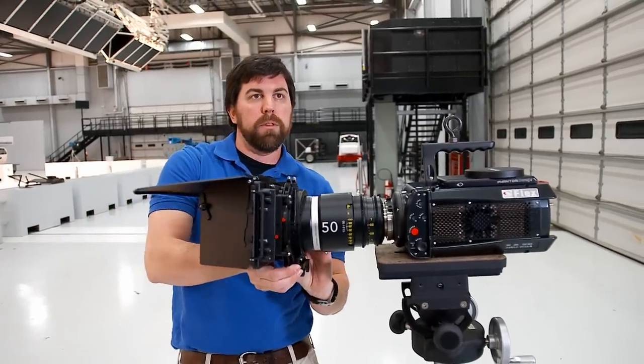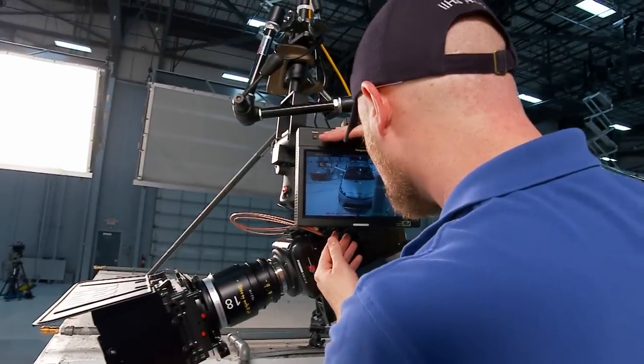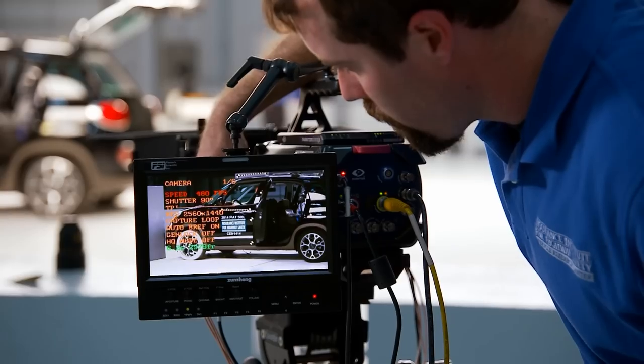It also makes sure that we're consistent with all the footage that we get. With our digital imagers, we have a monitor attached here that allows me to adjust exposure, focus, and I can actually get a full readout on the monitor so I know all the settings for the test.